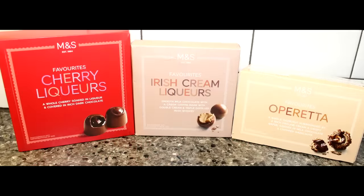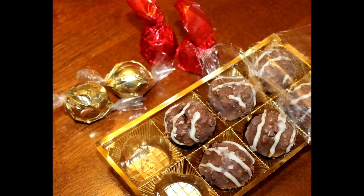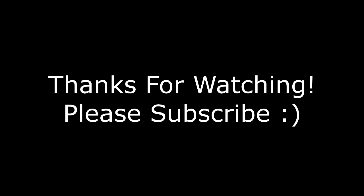Yeah, they're strong. So, thank you very much for sending us these. We really appreciate it. Hopefully you all enjoyed getting to see them. I'll take a close-up picture so you can see them all in one picture at the end. Thanks for watching. See you next time!